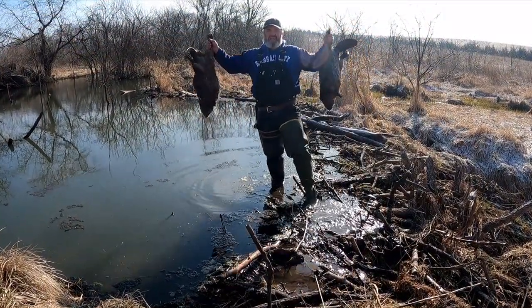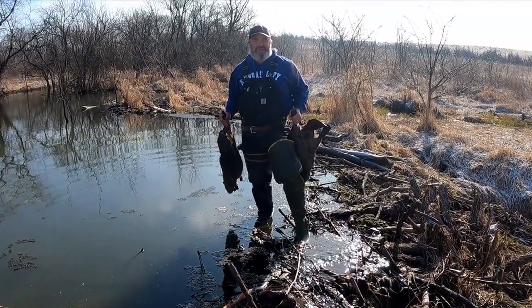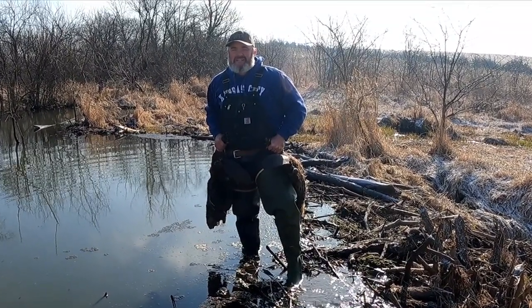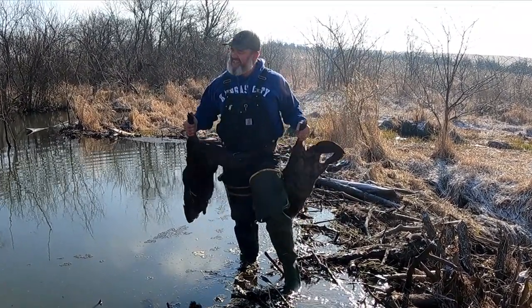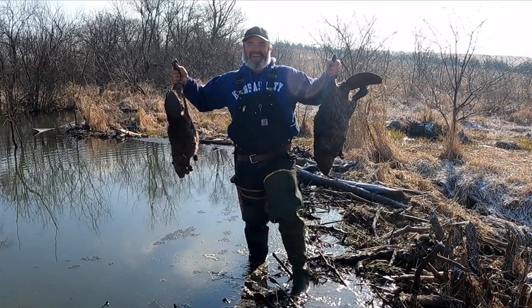We had ourselves a good time trapping this creek — thinning them down, it's so much fun. If you're new to the channel, make sure you hit subscribe, and click the big thumbs up — it helps me out a lot. I'm Jinx, have a great day.